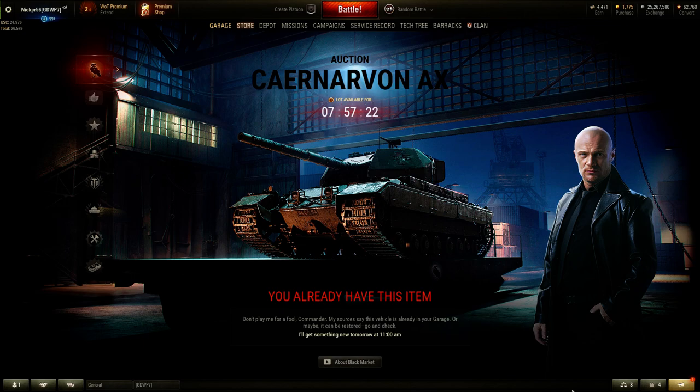Hey guys, it's Yeager262 and welcome back to the channel. As you can see, the Black Market event in World of Tanks is back. I actually haven't been on World of Tanks in a really long time and I had no idea this was happening. I hadn't heard any news about it until three days ago when a viewer and subscriber reminded me and gave me a shout out to look for it.